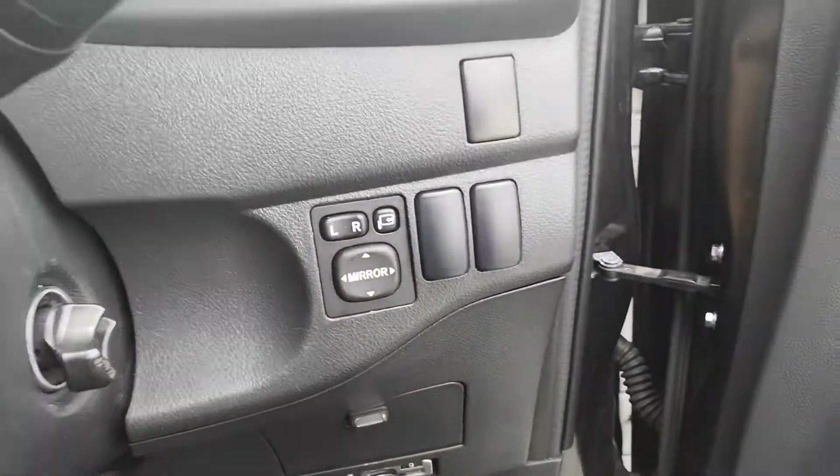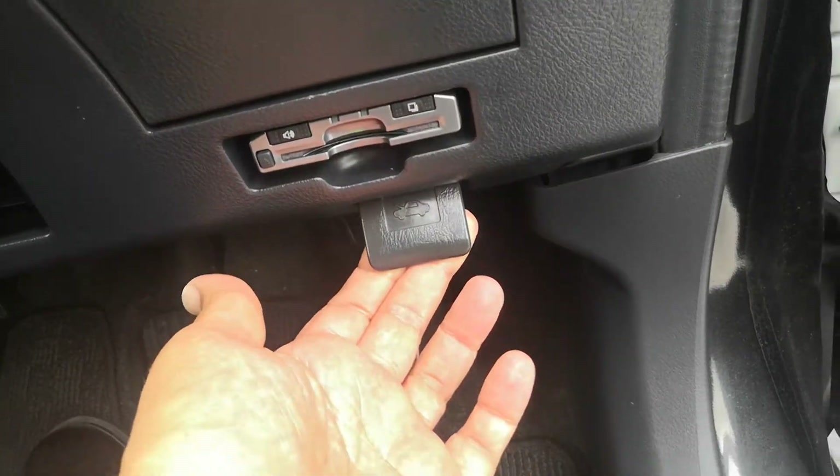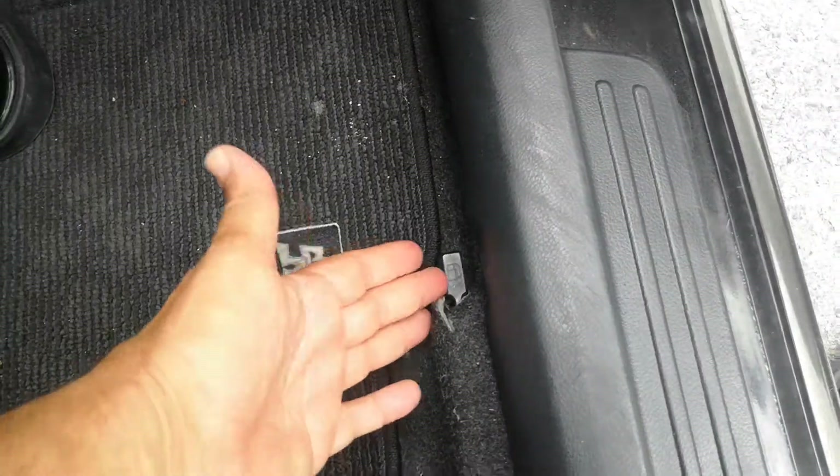Underneath here is where you've got your hood release. And please don't forget this — they don't light it up or anything, but that's your gas cover release, so don't forget that as well.